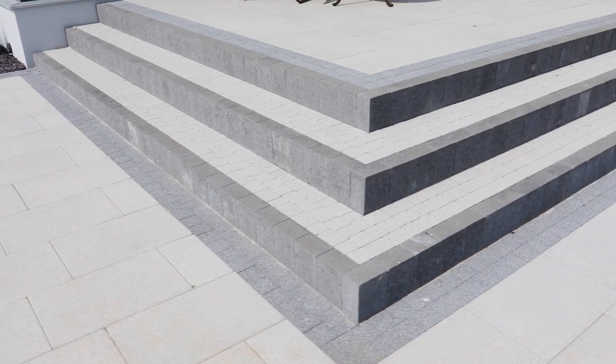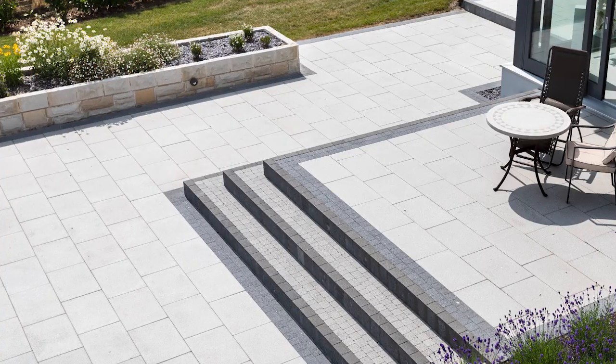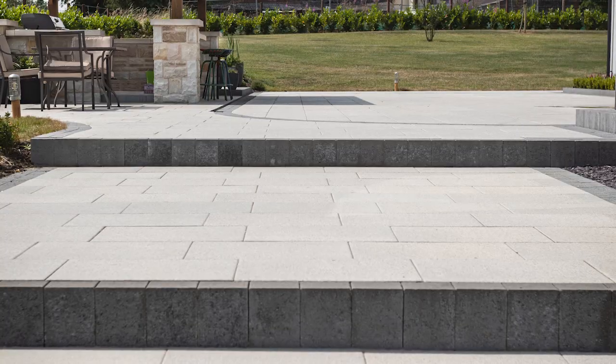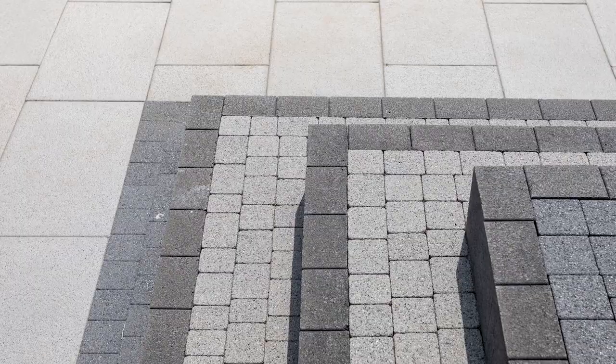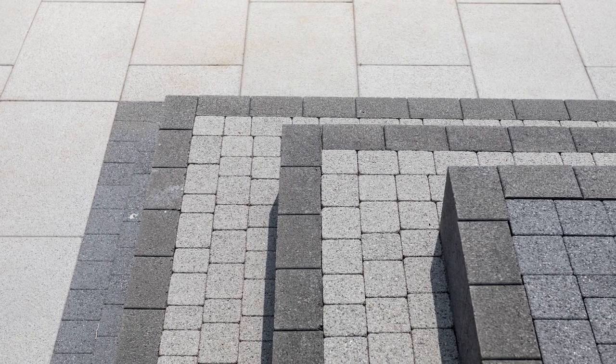For steps, it's always a good idea to use a colour contrast between the step risers and the tread of the step so that they stand out clearly. This is a very important safety issue. Here we can see the charcoal step risers with sienna silver infill on the tread.